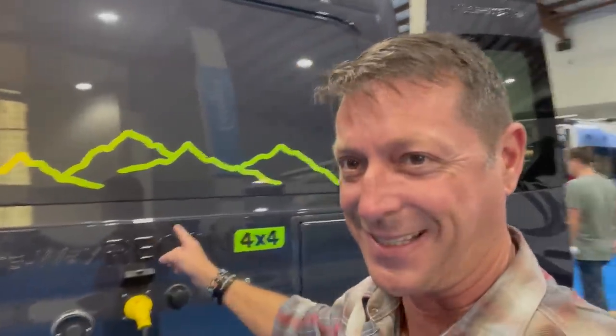You like van tours? Man, have I got a cool van tour for you today. What is this thing? This is a Recon by PleasureWay, and joining me today is Marshall from PleasureWay Industries. Marshall, factory rep here at the show, is going to walk us through the Recon — what it is, why it is, and why I think you're going to find it really interesting.